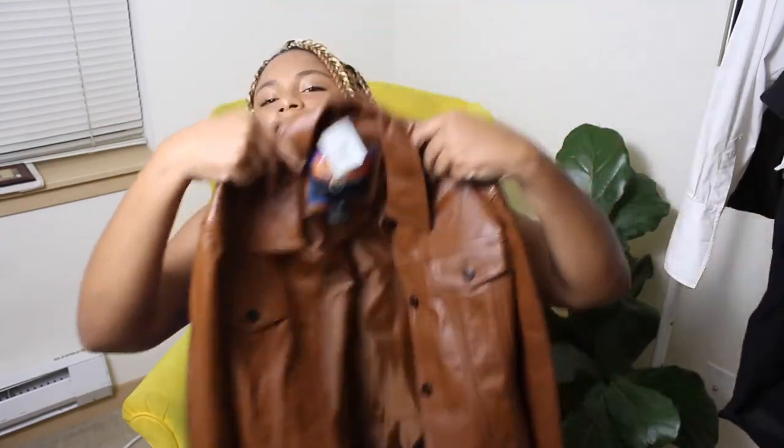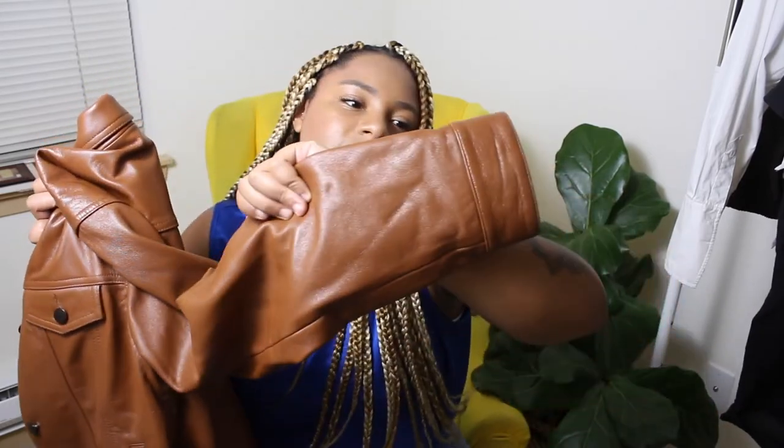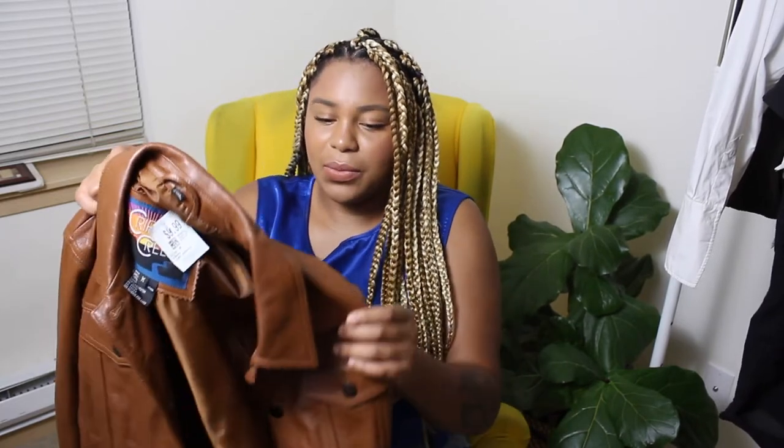I also bought this leather jacket — oh my gosh, you guys, it's super, super cute. It's this cognac brown color. If this was my size, I would so keep this. I paid $10 for it and it's originally by the brand Cripple Creek. I'm so obsessed with it — it's just the perfect brown leather jacket. It has no marks on it whatsoever — just this gorgeous color and the buttons are perfectly intact. This is definitely going for at least $55 in my closet, just because it's really good leather.